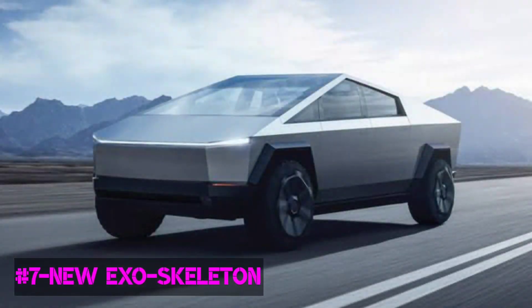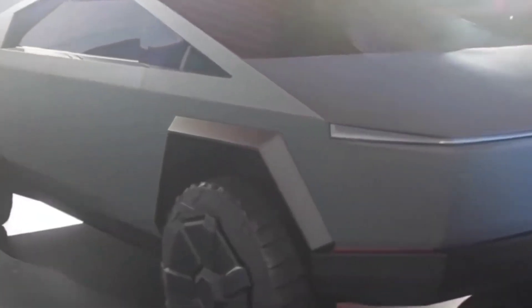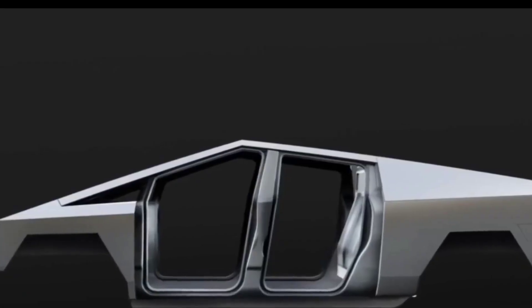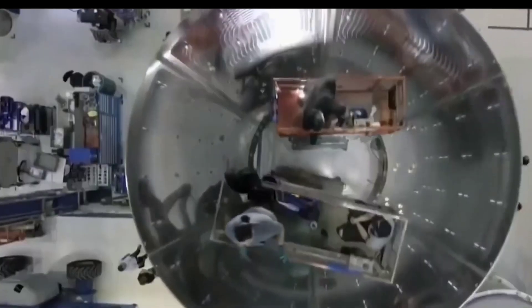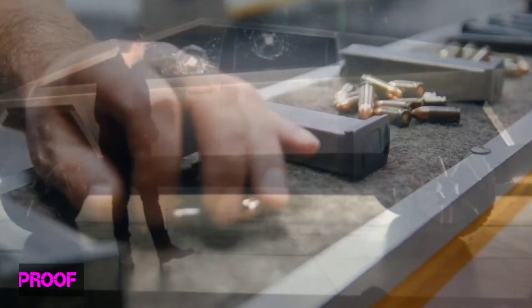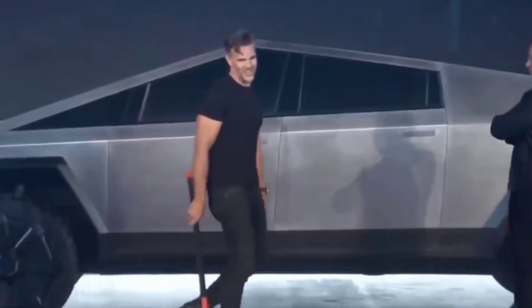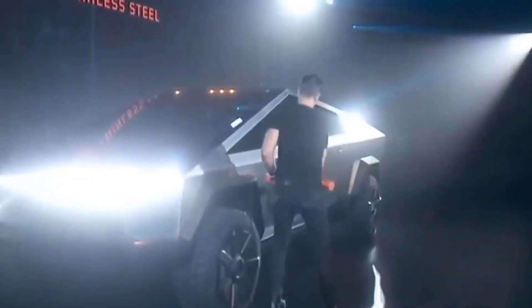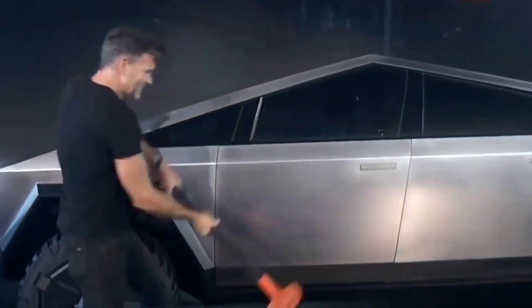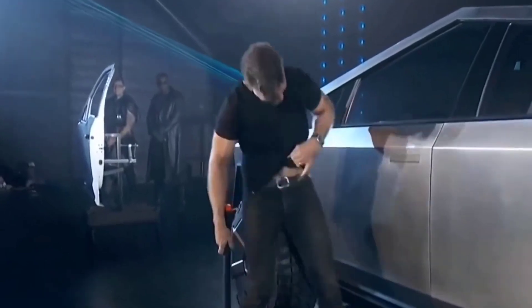Number 7: New Exoskeleton. It's a known fact that the Cybertruck will share its stainless steel exoskeleton with the Starship spacecraft. The Starship is designed to withstand both the hot and freezing temperatures that space has to offer. Number 6: Bulletproof. Since Cybertruck's exoskeleton is made out of the same material as the Starship, it's no surprise that the truck will be able to withstand 9mm ammunition commonly used in both handguns and machine guns.